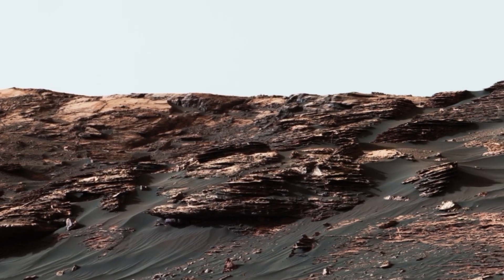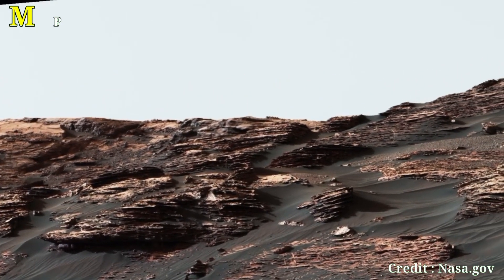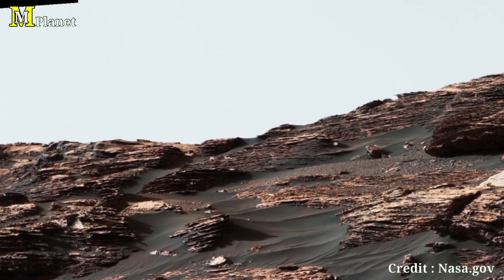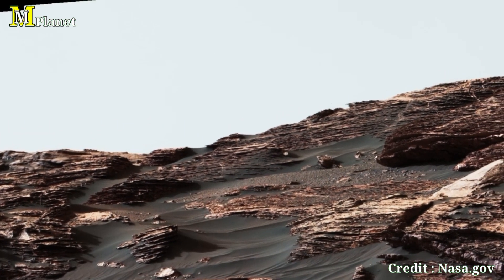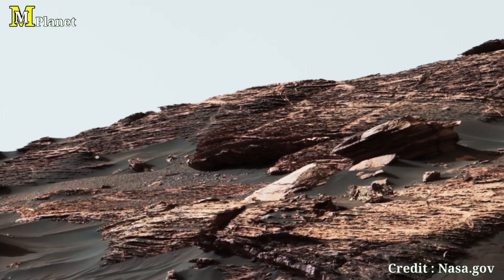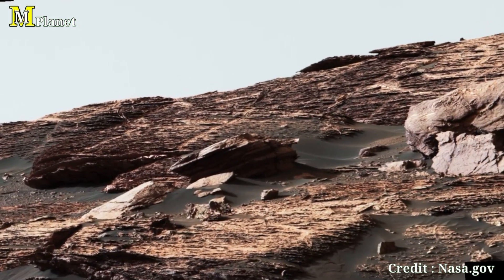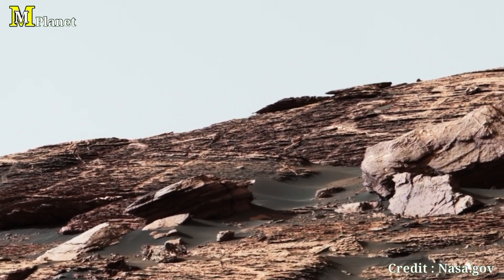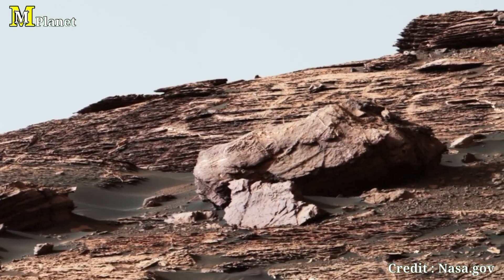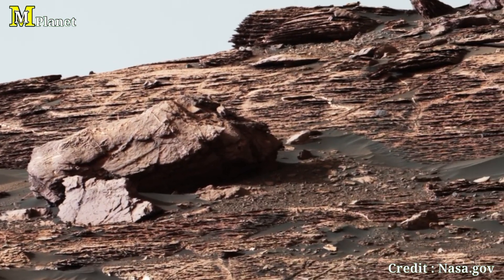Hello viewers, welcome to today's exploration of Mars through the eyes of NASA's Curiosity rover. Today we will take a deep dive into a stunning image captured of the Vera Rubin Ridge on August 13, 2017, during Sol 1785 of the mission. This scene, combining 70 individual shots from Curiosity's Mars camera, shows us the intricate layers of Mars' sedimentary history. Let's journey together to uncover what these layers reveal about Mars' ancient past.